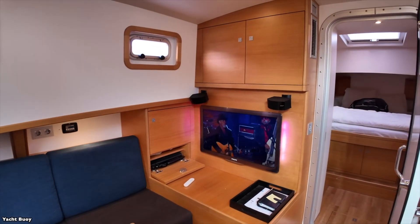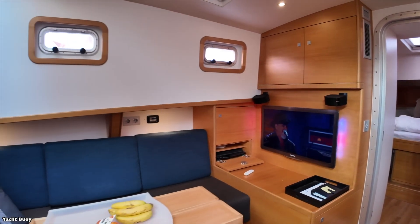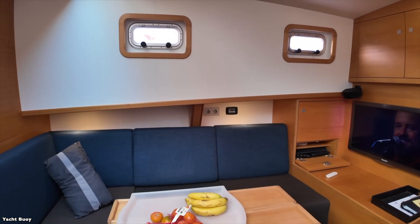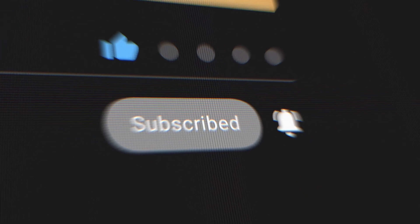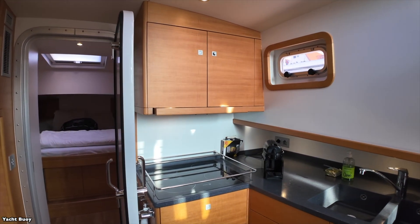What do you think about this approach to yacht design? Would you prefer the security of the inflatable collar system or do you think it compromises the aesthetic appeal? Let me know in the comments below. If you enjoyed this video please give it a thumbs up and don't forget to subscribe to see more unique vessel reviews. Hit that notification bell so you never miss an upload. Thanks for watching and I'll see you in the next video.